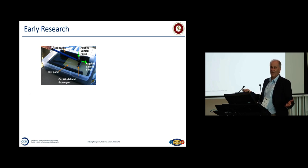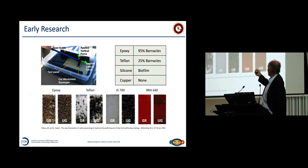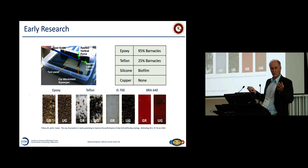Early research: this concept came up and we said, is it going to work? We went to the local hardware store and got a simple car windshield sponge. We applied a weight to it, put a bunch of 4x1 inch panels in the water, and at different frequencies we ran this thing back and forth one time. We looked at epoxy, Teflon, silicone, and copper. You cannot groom epoxy — the barnacles adhere so strongly that grooming will not remove them. Teflon the same. But with fouling control coatings you really start to see a difference. InterSleek 700 and InterSpeed 640 — the groomed panels looked pretty good.